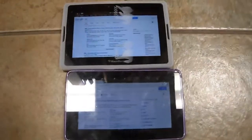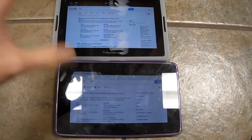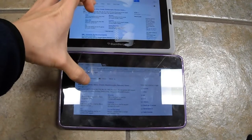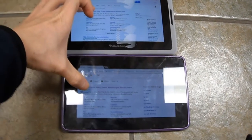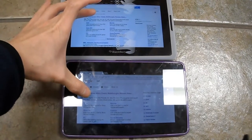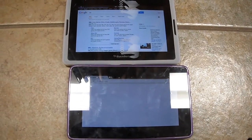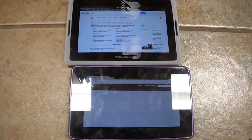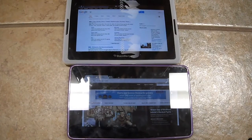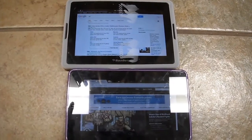Alright, I have both tablets Wi-Fi set up now. I'm going to test which one loads a heavy website faster. This is the IGN website. See how fast the Nexus 7 is? The Nexus 7 is way faster — the PlayBook is still loading.